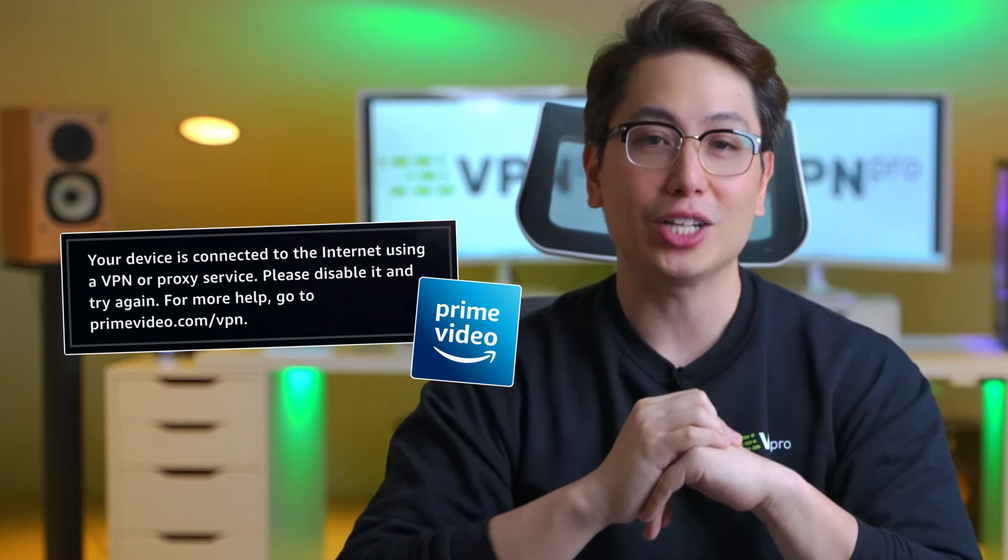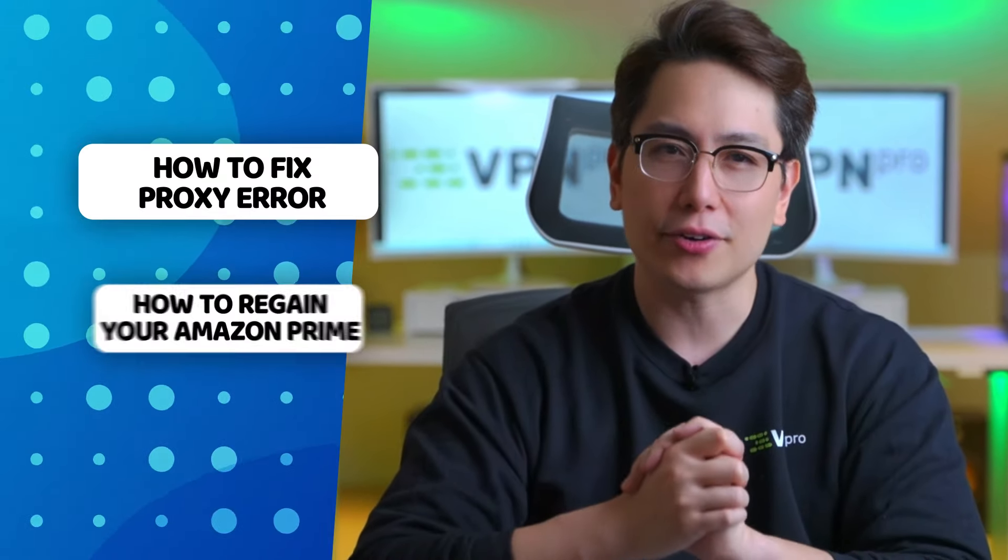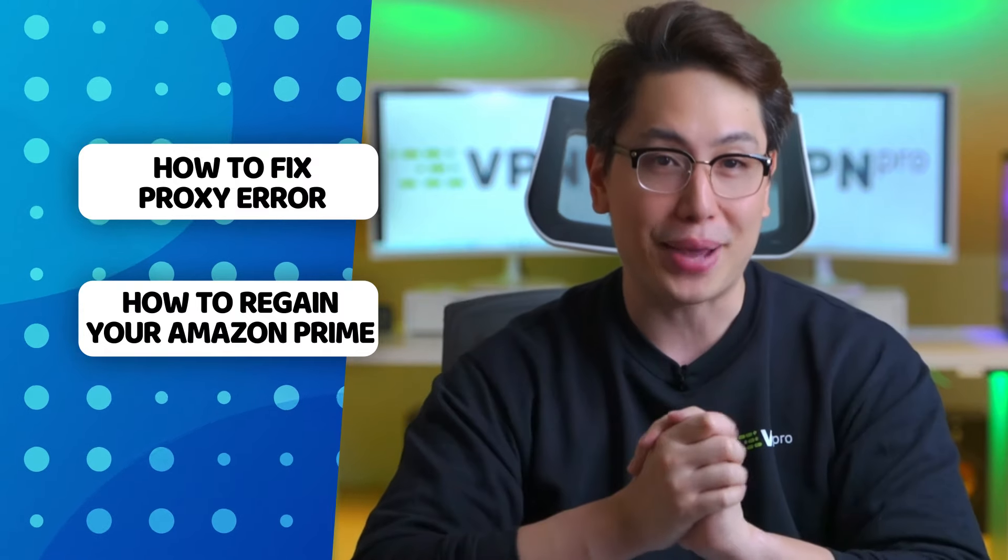I know what your problem is. You are tired of the Amazon Prime video not working with a VPN and the HTTP proxy error ruining your day. I've been there and I've found a solution. In this video, I will explain how to fix this error and regain your access to Amazon Prime back.